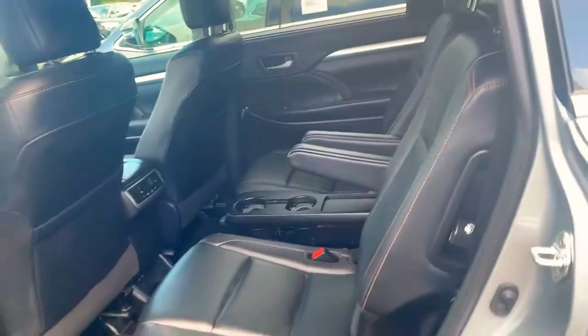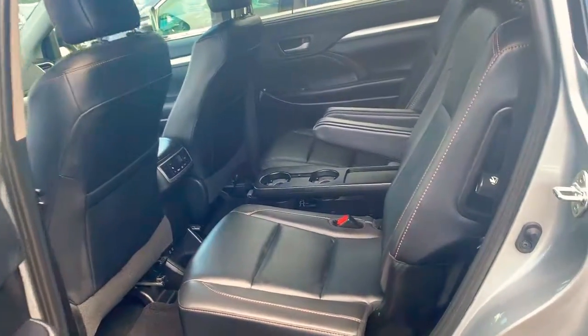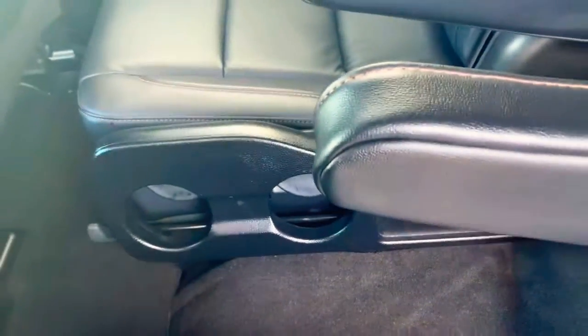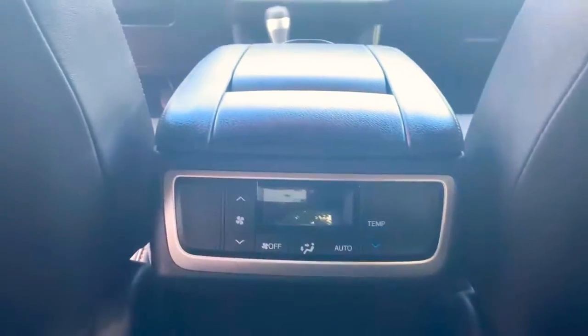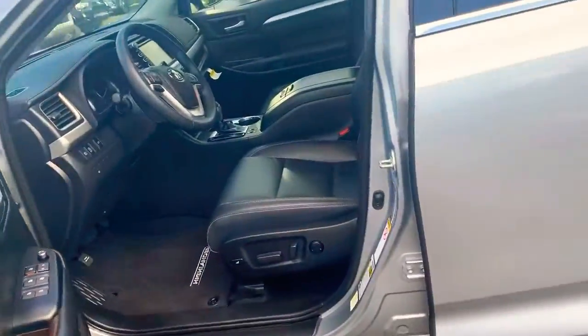It even has captain seats on the second row, so your passengers can be just as comfortable as you are. Cup holders install here, and with the press of this lever it gives you access to that third row, which is laid down right there. The AC controls can be controlled from right there. That beautiful sunroof up top, and gorgeous black leather on the interior.